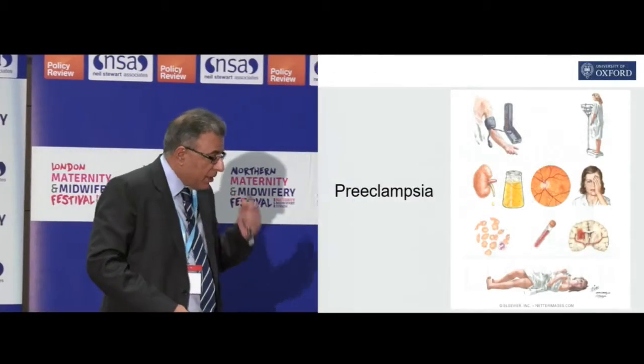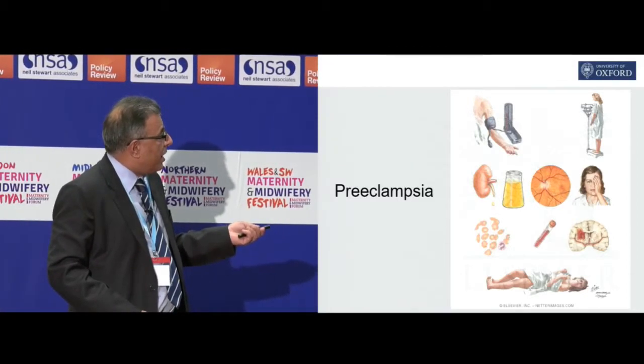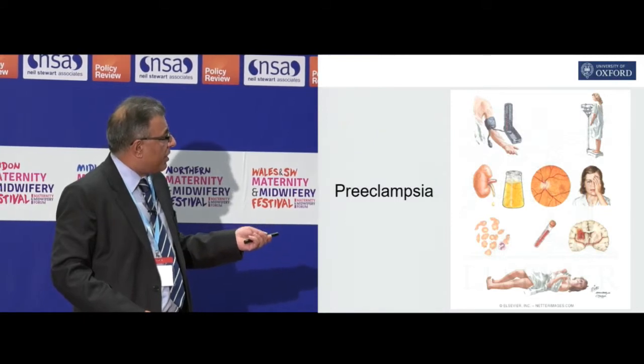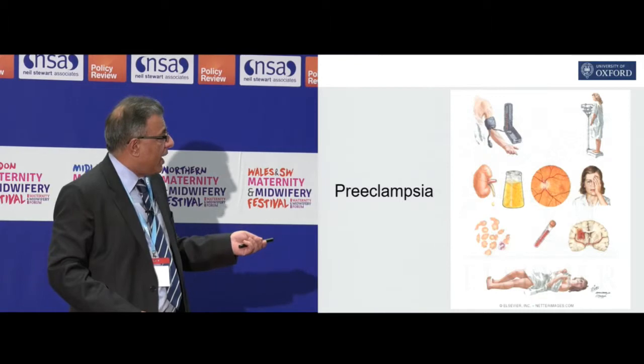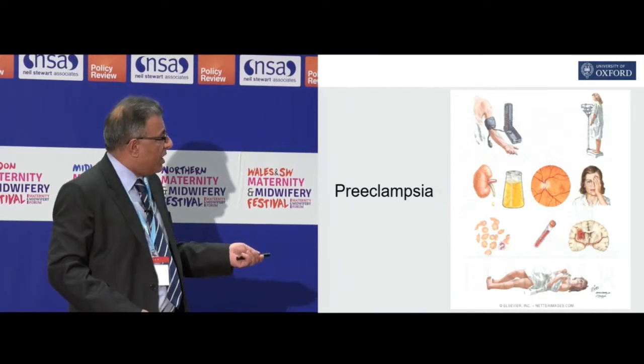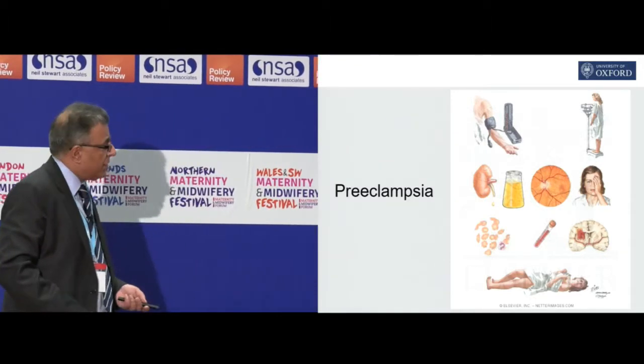Preeclampsia, as you all know, it's a disease of hypertension and proteinuria, and it's also got this myriad of other features — the edema, weight gain, visual disturbance, liver and blood clotting problems, stroke, and then culminating in seizures.